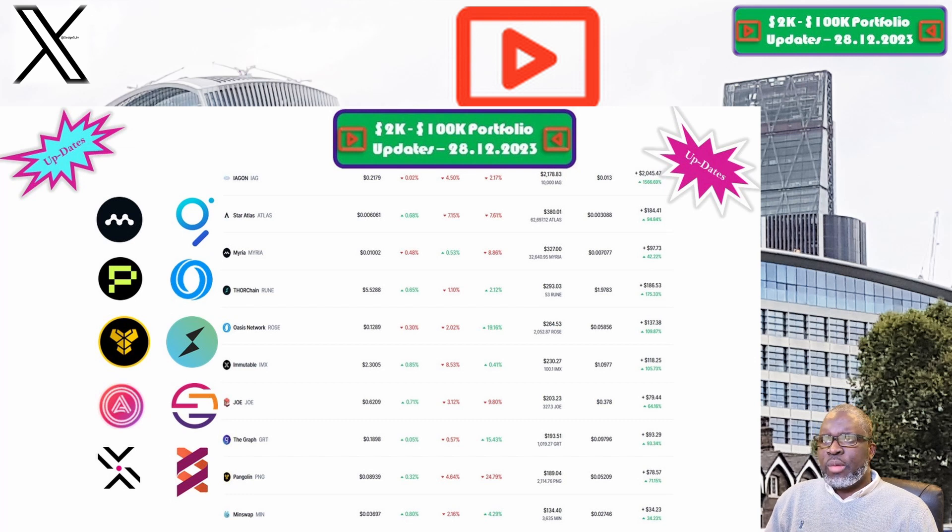Iagon and the IG token is up next. The price this week is sitting at 21.8 cents. Our portfolio is now valued at $2,178.83. Week on week we are slightly down by 2.8%, but overall we are up 1,566.7%, which makes Iagon and the IG token the best performing position within our 2K to 200K portfolio challenge.